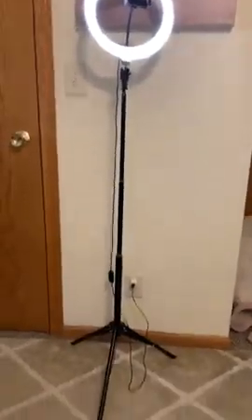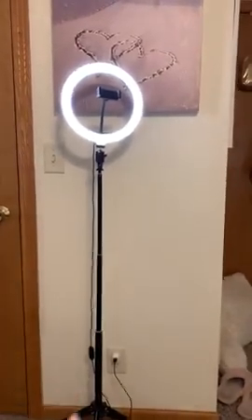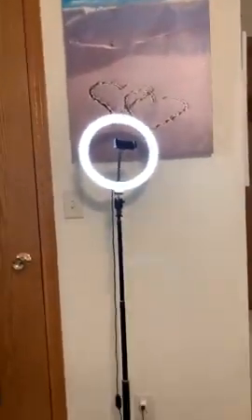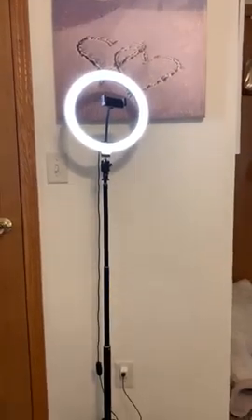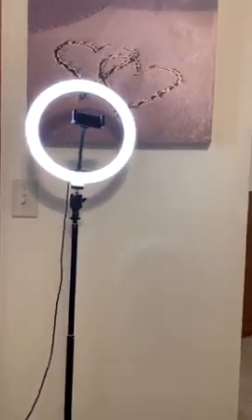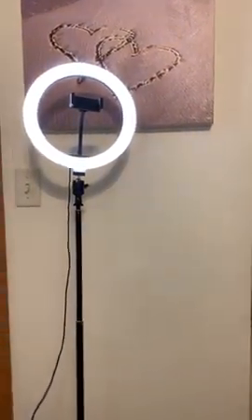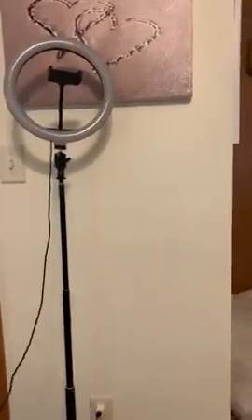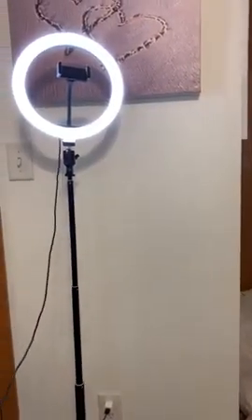This ring light — it's adjustable and you can put the legs down so it can go down to a selfie stick size. It has a remote and you can Bluetooth it to take pictures. You can change the light so it's cool, warm, or natural, and you can dim it or make it brighter. It's a tripod that turns into a selfie stick, and I think it's less than $30 — super affordable.